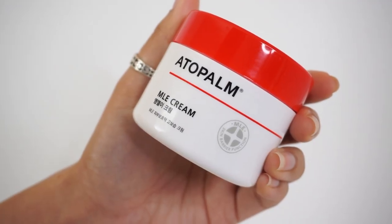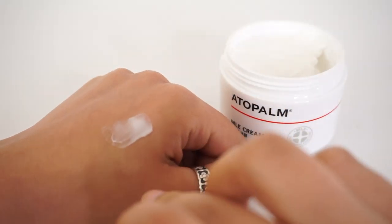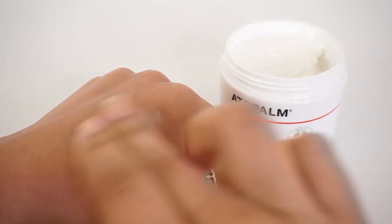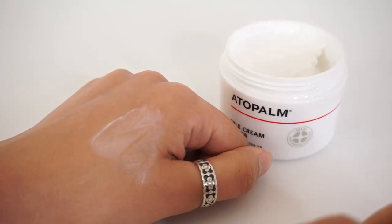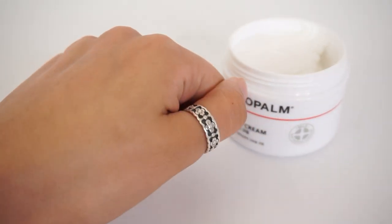First up is a product that devastates me that it made it into a video called 'products that didn't work for me,' because that was not the intention when I bought this product. This was a product I was so excited to review for you guys. And this is the Adopalm MLE cream. If you've been following me on Instagram for a while, you might've seen in my stories quite a while back I was getting really excited about this product. I first discovered the MLE, a patented ingredient, which led me to this Adopalm cream.